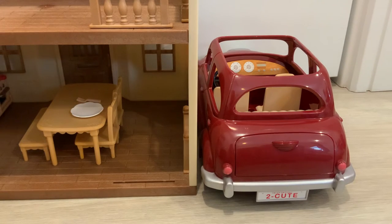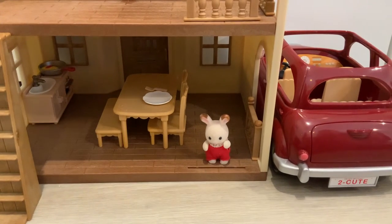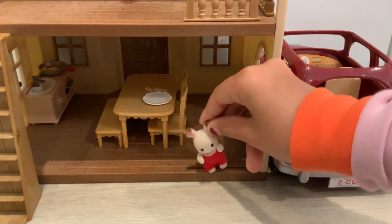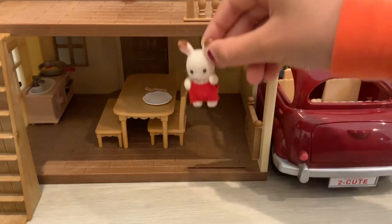Grace Hopscotch Bunny is for now living with her sister Belle in the Red Roof Cozy Cottage. We actually don't have the rest of their family yet, so whenever we get that we're going to be unboxing it on camera. We're gonna do a little bit of play with this, so I hope you enjoyed this video! If you did, be sure to hit that like button and the subscribe button so you don't miss another one of our videos. Okay, bye!